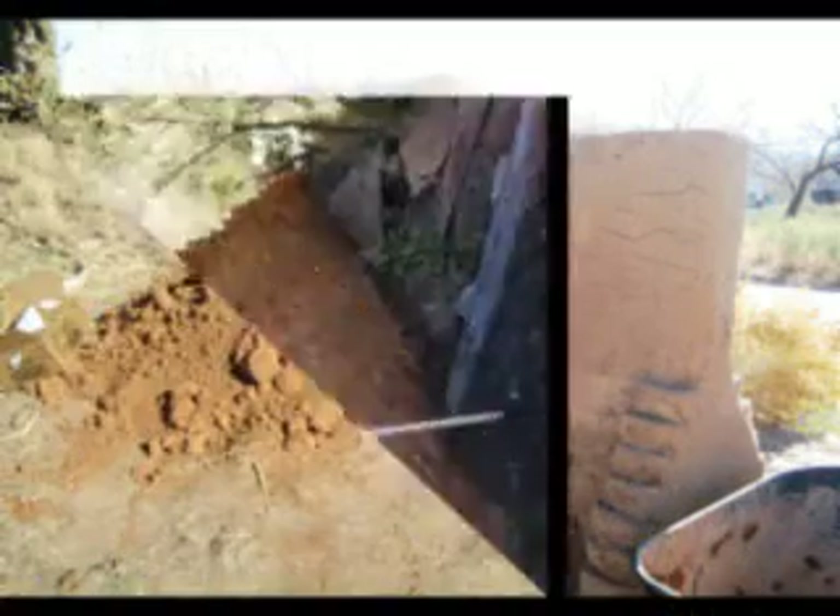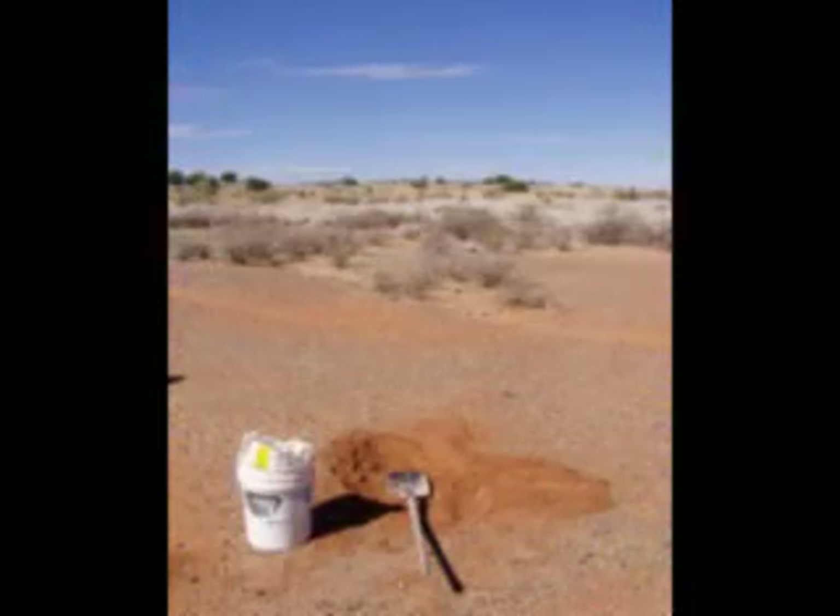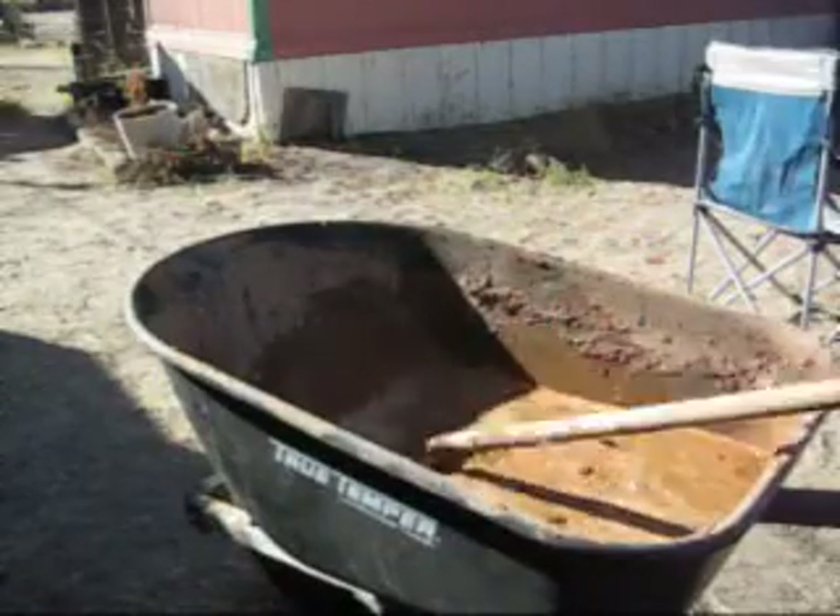Here's how I make adobe bricks. The materials are all free. All you need is mud. I dig this in the desert about 10 miles from home. I kind of like the color. I mix the clay with water first to get rid of all the lumps.